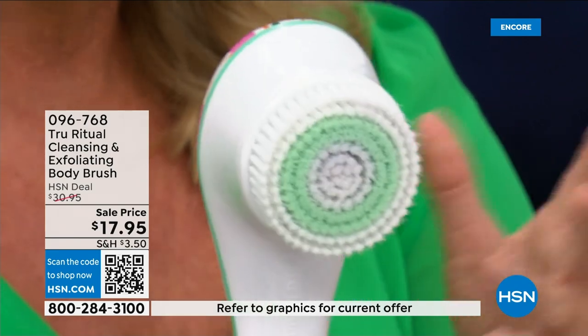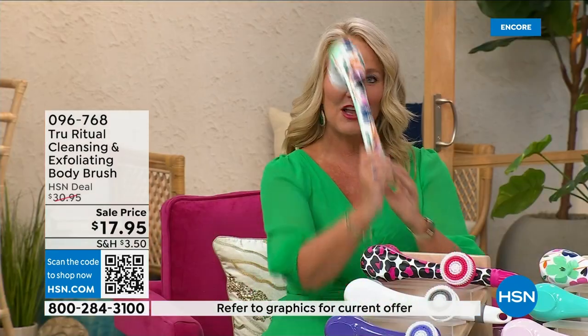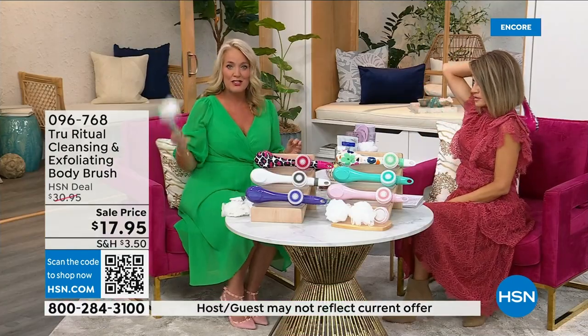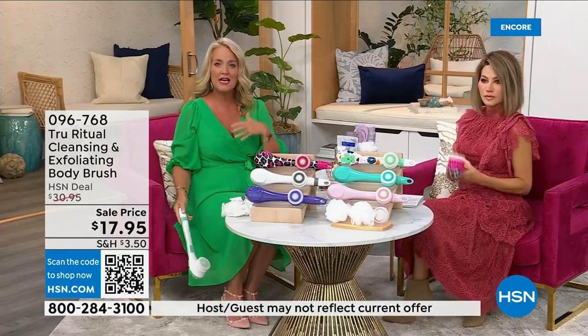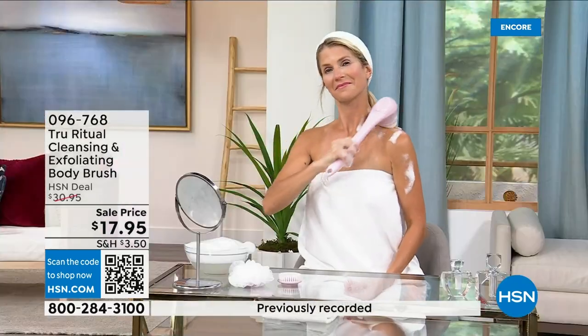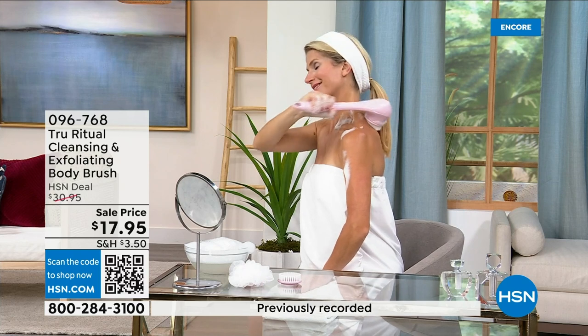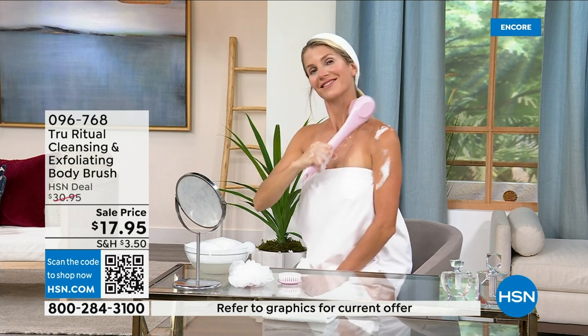This is the lowest price we've ever had. It has a nice long ergonomic handle so you're able to get to those areas you normally can't reach — down by your feet when you're standing up in the shower. If you have dexterity issues, you're not going to have any problem. It really does remove dead skin cells and it comes individually boxed.